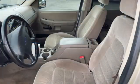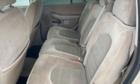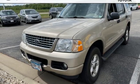V6 engine, leather steering wheel, AM-FM stereo radio, auto dimming rear view mirror, manual tilting steering column, 8-way driver seat control, trailer hitch receiver, power windows, and 4-wheel drive.